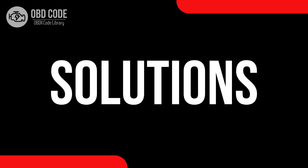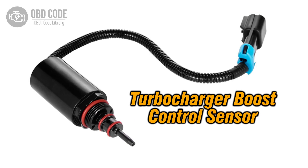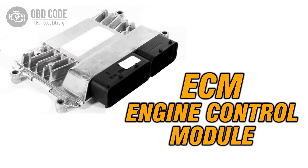Code solutions P0046: 1. Inspect and replace the turbocharger or supercharger boost control sensor if it's malfunctioning. 2. Check and repair any damaged wiring or connectors in the control circuit. 3. If ECM issues are suspected, consult a qualified technician for diagnosis and potential reprogramming.